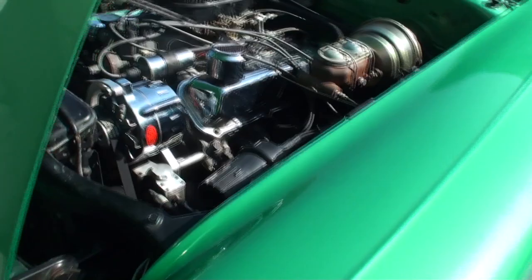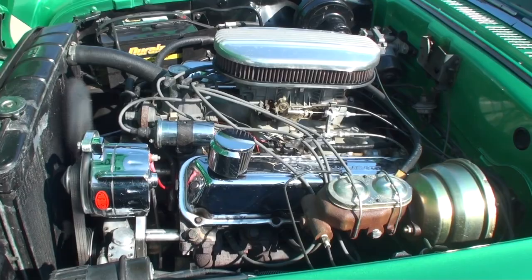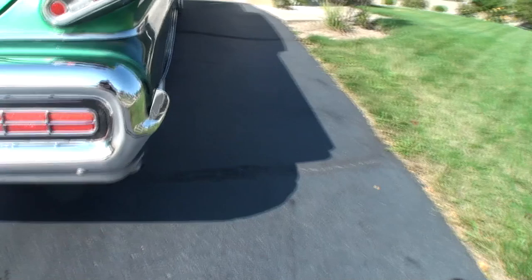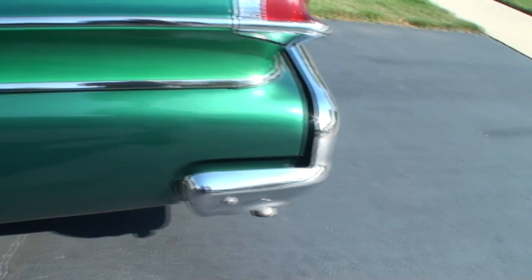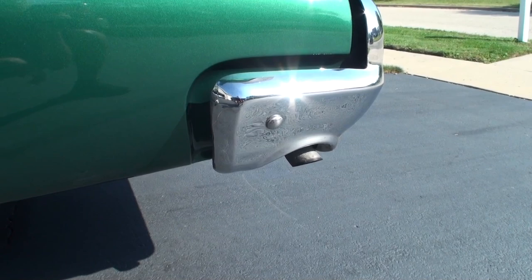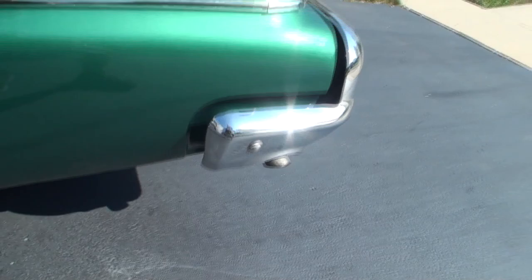Let's fire it up and listen to how she sounds. [Engine starts] That old exhaust - give it a little revving. [Engine revs] One more time. [Engine revs again] That sounds pretty good, right?